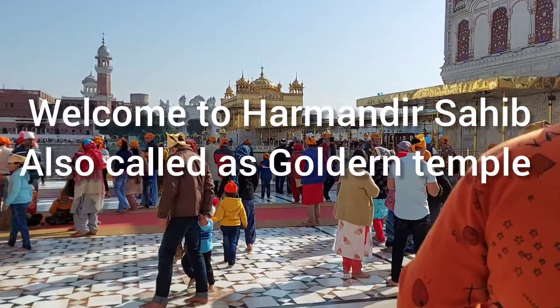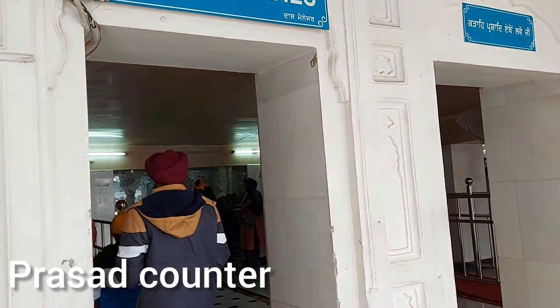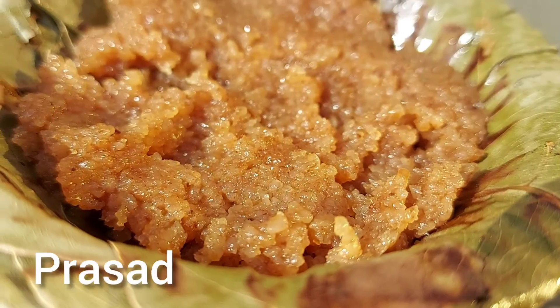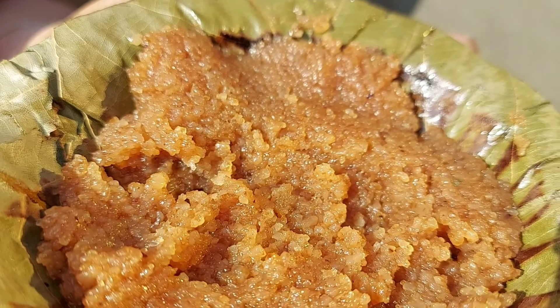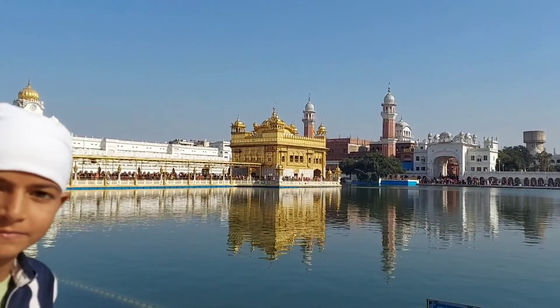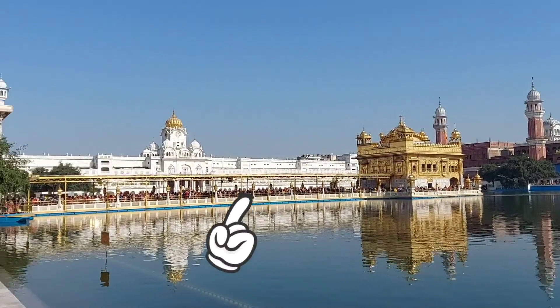Welcome to Harmandir Sahib, popularly known as the Golden Temple! Firstly, you can buy tokens for Kana Parshad, which is popularly served in every Gurudwara across the world — this is one of my favorites. This is the view of the Golden Temple just outside the Parshad counter, and this is the Darshan line that we will be going through.